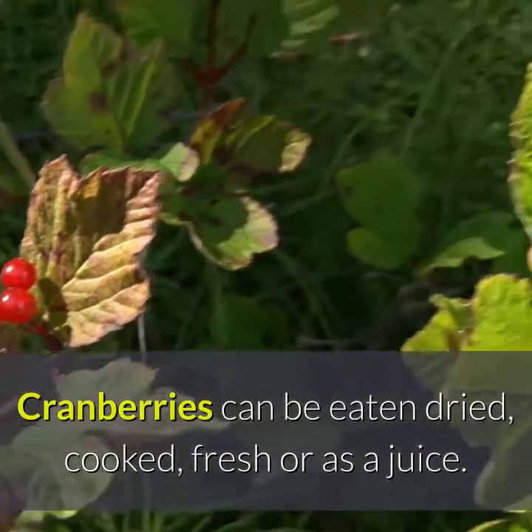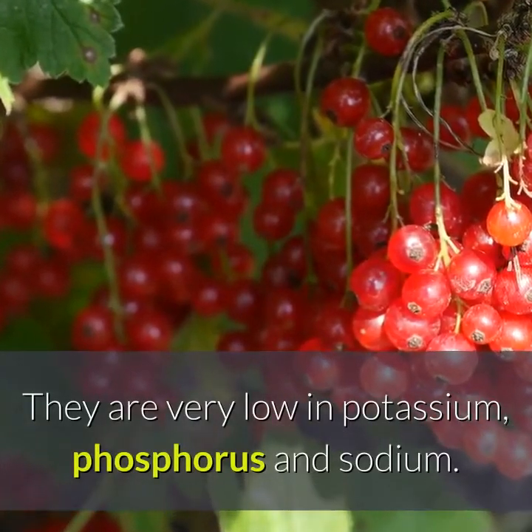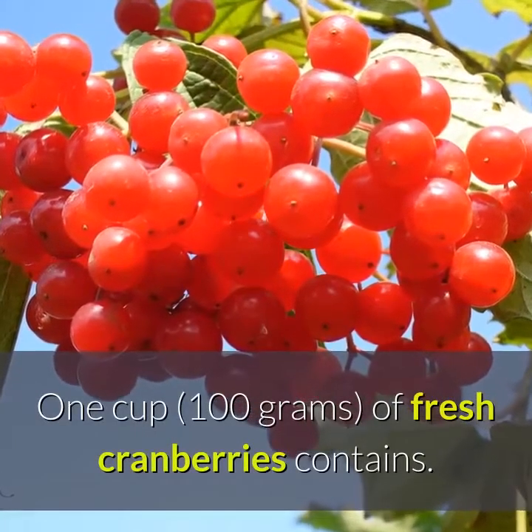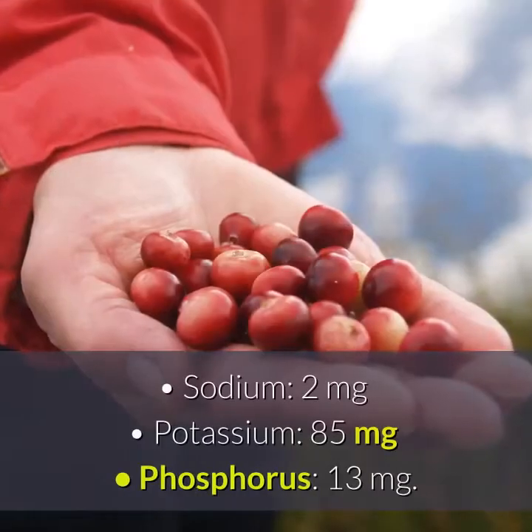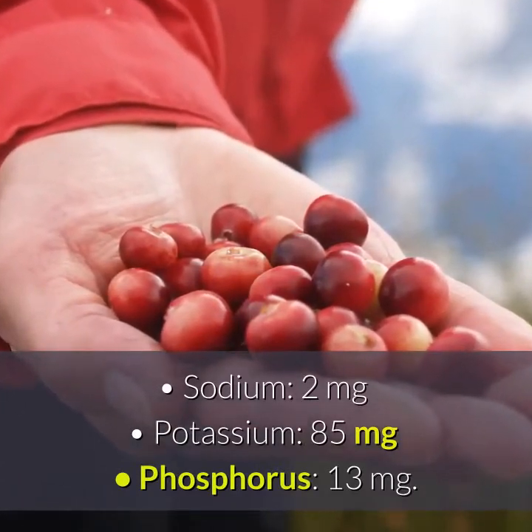Cranberries can be eaten dried, cooked, fresh, or as a juice. They are very low in potassium, phosphorus, and sodium. One cup of fresh cranberries contains 2 mg sodium, 2 mg potassium, and 85 mg phosphorus.